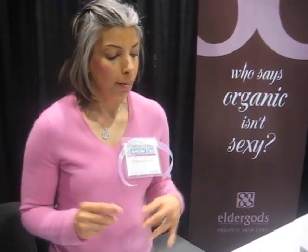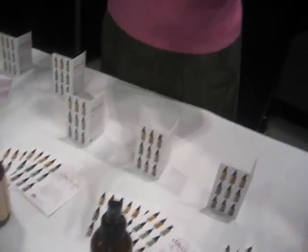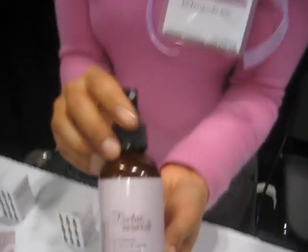Do you have any popular lines that you're showing here at the show? I do. This is the line here. Our top sellers are Nectar Nourish, which is sort of like a woody floral. What's inside that? It's aloe vera, evening primrose oil, jojoba oil, and a proprietary blend of natural, organic essential oils.